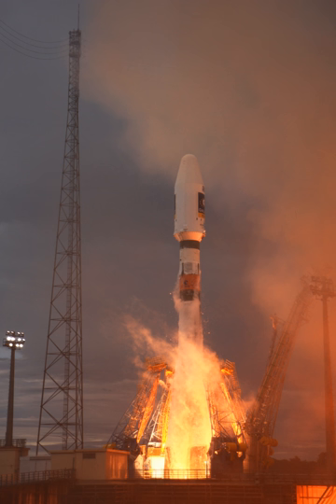Two early flights, VS02 and VS04, and a recent flight, VS17, used the Soyuz-ST-A variant. Since 2011, ArianeSpace has ordered a total of 23 Soyuz rockets, enough to cover its needs until 2019 at a pace of three to four launches per year.